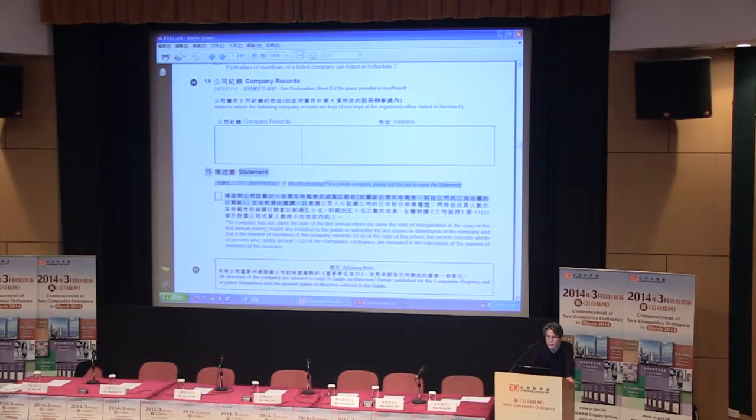Item 15 is the statement concerning profit companies. It is very similar to the existing form, but there is a box for you to tick as an active statement. These are the changes made to the AR.